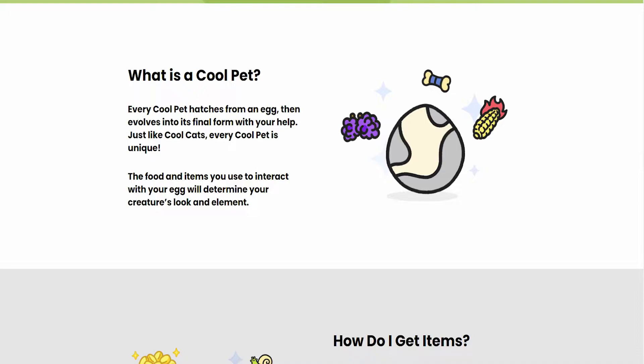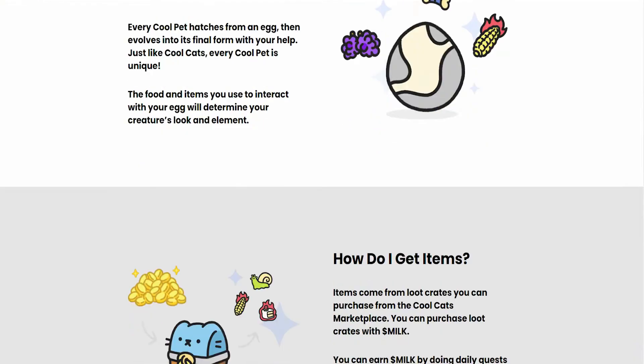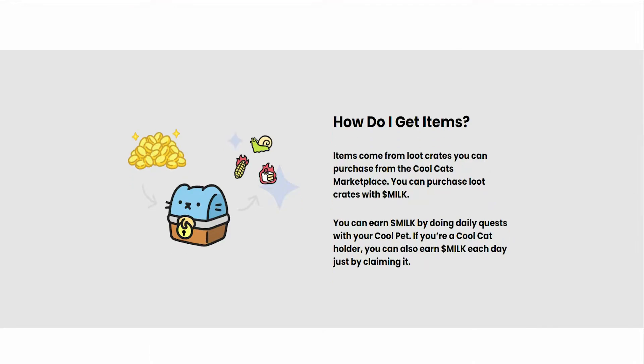So what is a cool pet? Every cool pet hatches from an egg, then evolves into its final form with your help. Just like Cool Cats, every cool pet is unique. The food and the items you use to interact with your egg will determine your creature's look and element. Items come from the loot crates that you can purchase from the CoolCats marketplace, using milk — the token for CoolCats NFT. You can earn milk by doing daily quests with your cool pet, and if you're a Cool Cat holder, you can also earn milk each day just by claiming it.